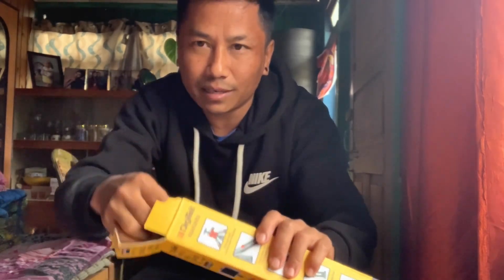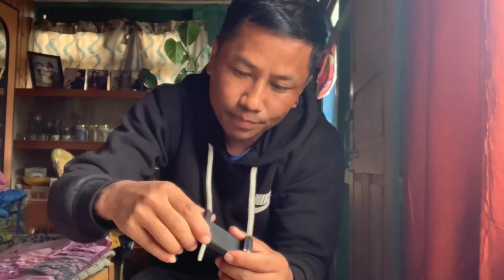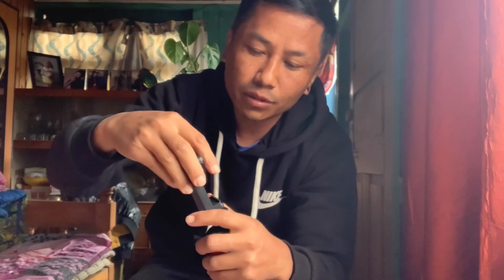The packaging is nice. You can see this is a mobile holder.